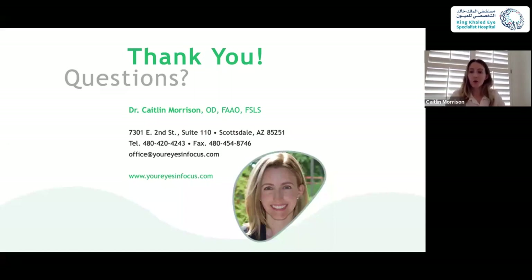I hope that information was helpful and something you can take into seeing your patients on Monday, fit them with success, and get them out of your chair a little bit faster. I really appreciate you having me. If anyone has questions in the future, please feel free to email my office — my staff is happy to help and pass along your questions to me.